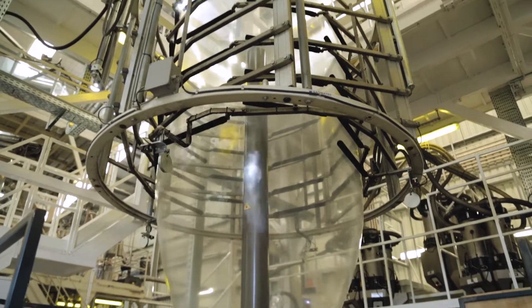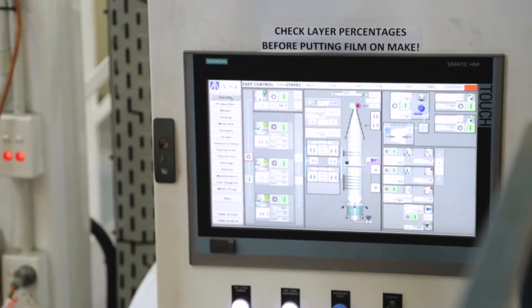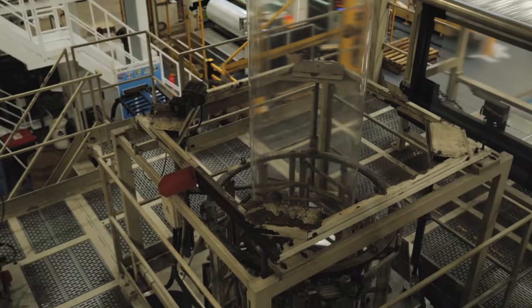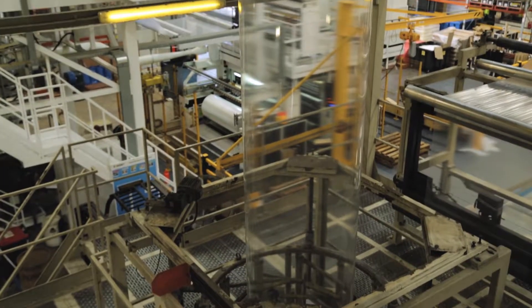The air pressure is controlled inside and outside the bubble to make sure it is the perfect shape. There are three ultrasonic sensors to measure the thickness of the plastic itself, because it has to be accurate to within one thousandth of a millimeter.